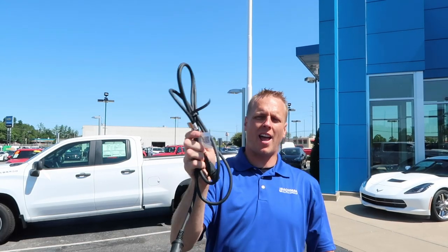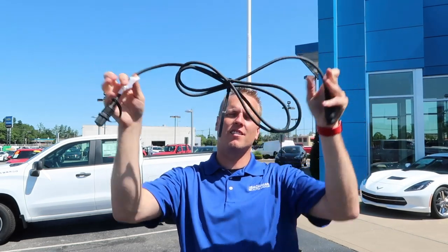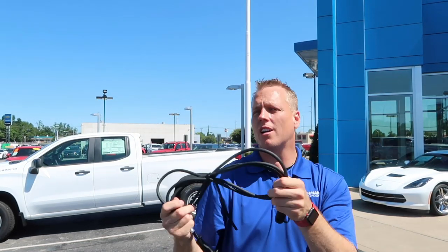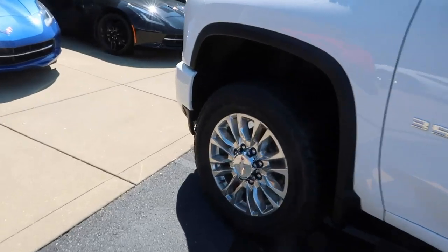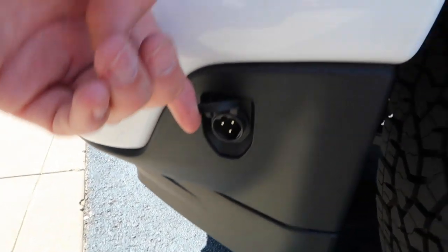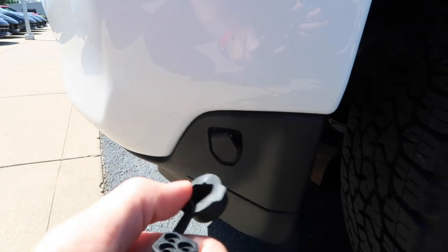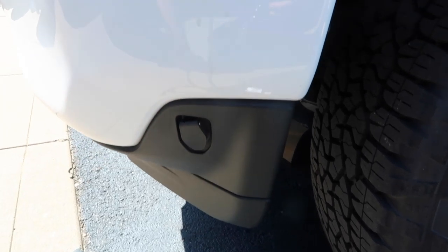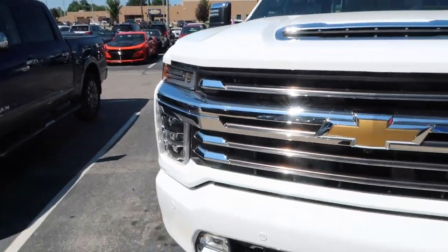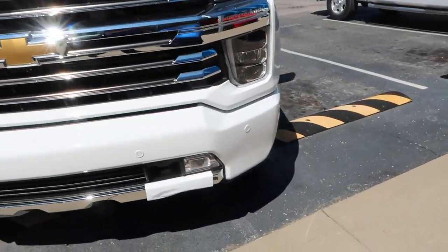Make sure you hit subscribe and turn on bell notifications for future videos. The thumbnail has a cord in it — Chevrolet has done what I think is an ingenious idea for people who need to plug in their diesels. Right down in front of the driver's wheel is a plug — open that up and there's a three-prong plug which goes right here, so you can plug in your truck for the engine block heater. Much easier than running a cord through the engine bay.